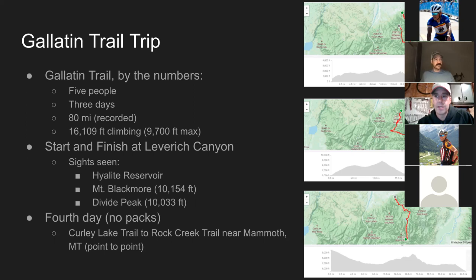On the fourth day we actually did a bonus day trip with no packs. We went up near Mammoth, Montana, did a point-to-point — parked in one location, shuttled up to a higher point, did a little bit of climbing, and then rode all the way back down to our car. That was a fun day trip to do on the side.